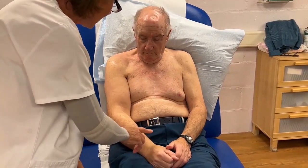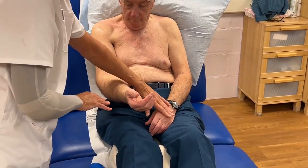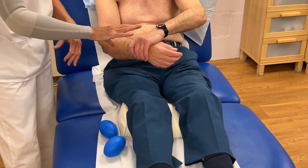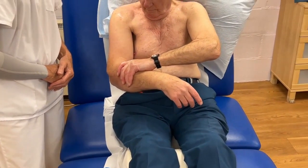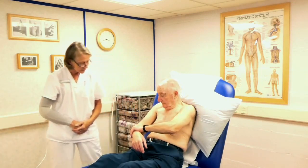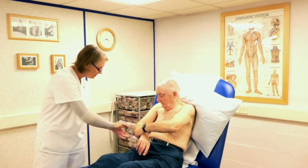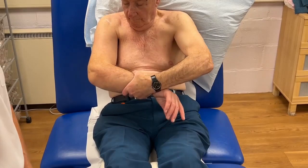Now we're going to empty the lower arm, because we've made some space for that fluid. Put this hand around the wrist and push the skin towards the elbow — no higher than that, just up to the elbow. That's great — four times. Maybe vary the position of your hand, bringing it round to do the outer part of your arm as well.